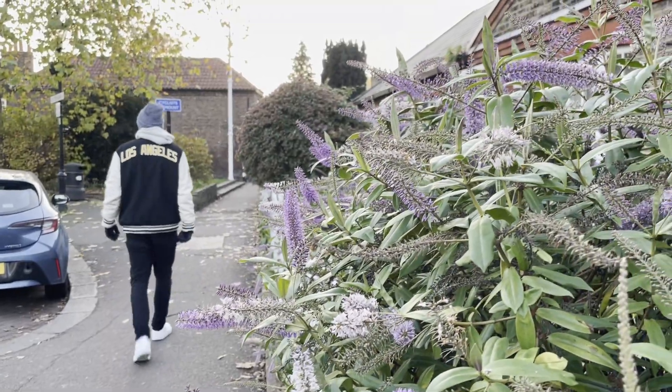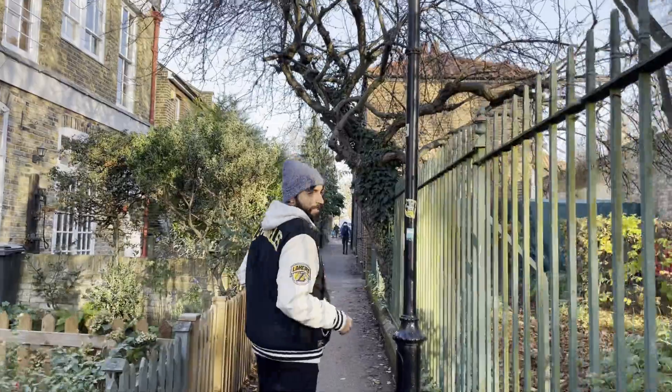If you're in London for a short time, this is probably not the best location to visit because there's literally nothing around here apart from this place, but it's really cool, so I thought I could show you.